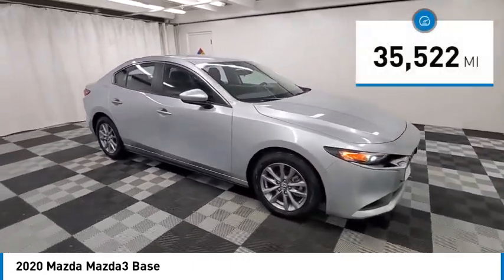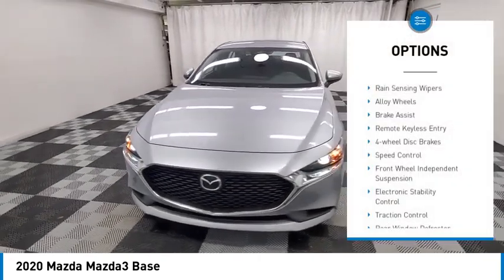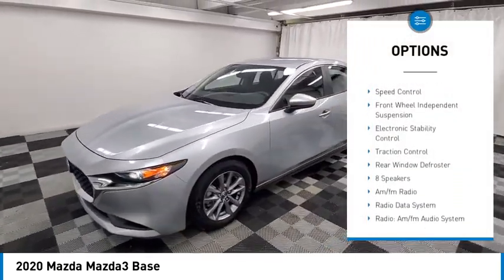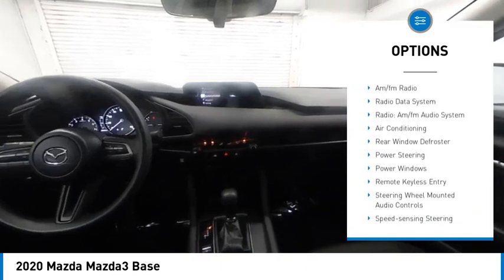This vehicle has less than 40,000 miles. Here are some of this vehicle's great options: rain-sensing wipers, alloy wheels, brake assist, remote keyless entry, four-wheel disc brakes, and speed control.